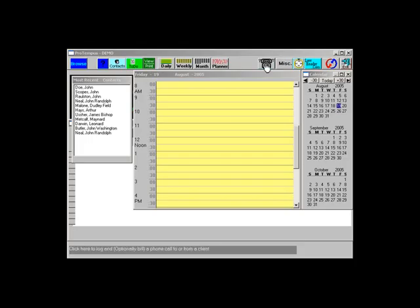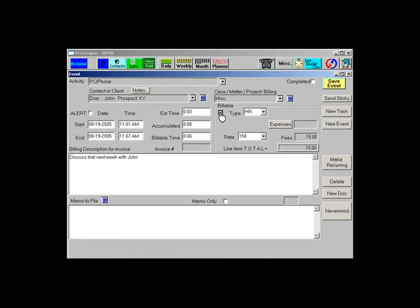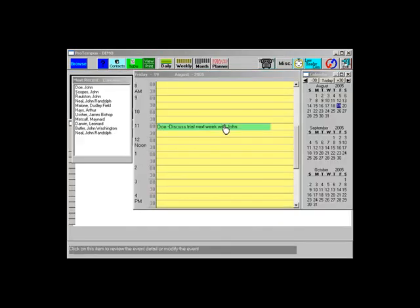When the phone rings, one-click starts the stopwatch. Then you select the appropriate client from the database. When you checkmark billable events, ProTempus adds the charges to the client's invoice. If you're tired of practicing law pro bono over the phone, one-click in ProTempus converts your efforts into green, and ultimately money.